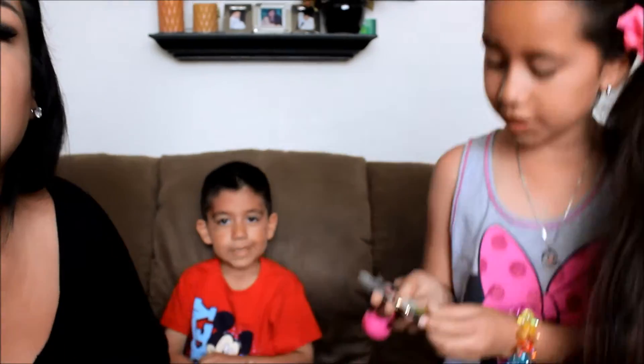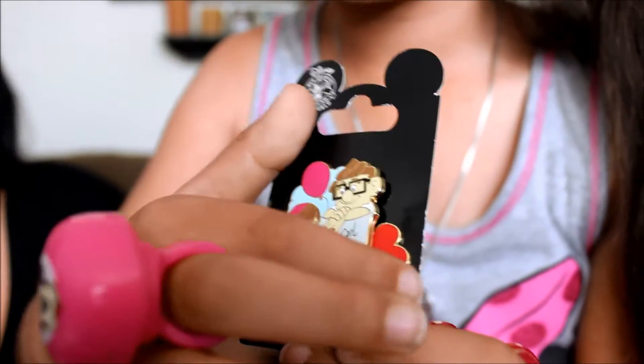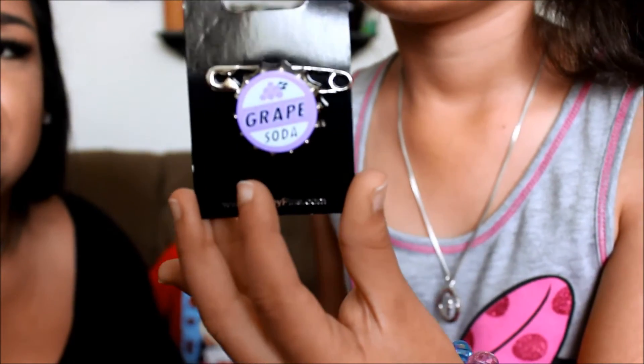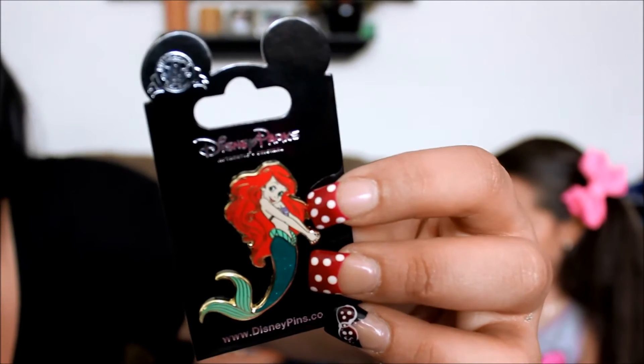I also got an Up pin — it's Carl's mailbox and it opens and closes. I love the movie Up — it's so cute. Cassie got that one too because we both like the movie Up. Bernie got Stitch instead because it wasn't his favorite color. I also got an Ariel pin because I love Ariel.